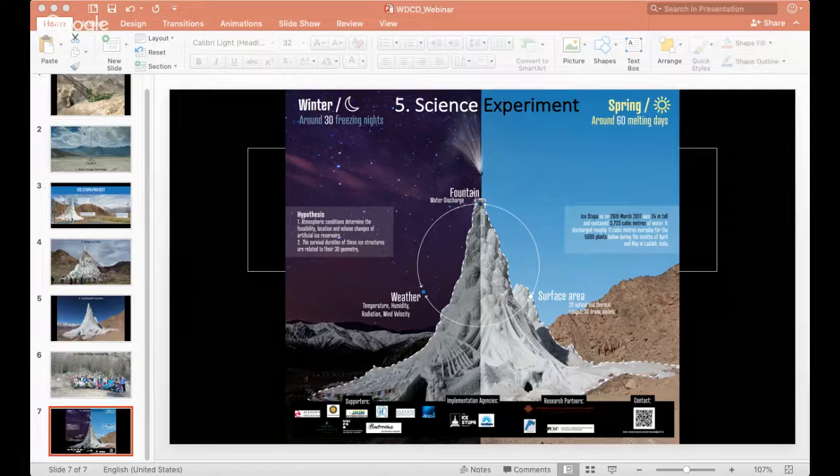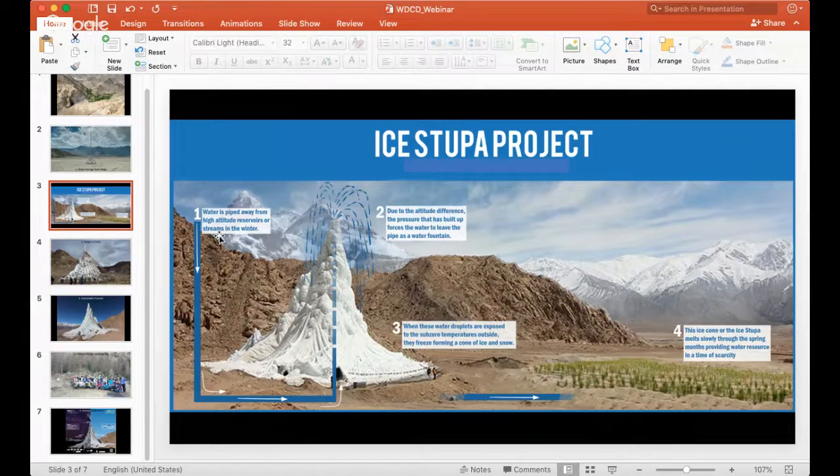A viewer question asks: what is really the energy source for these structures? The energy source is gravity. The pipeline source is located near the glacier, at a higher altitude than the ice structure itself. The gravitational pressure from top to bottom drives the whole process — no pumps or external energy are used. This is a core principle of the project, since it is designed for climate change adaptation and should not rely on any external energy source.